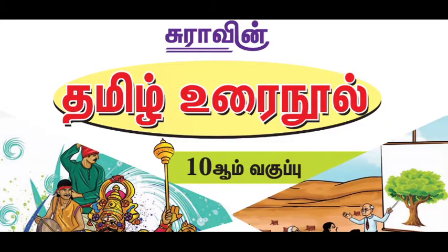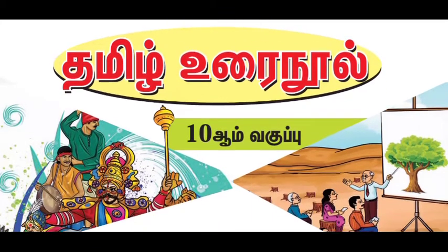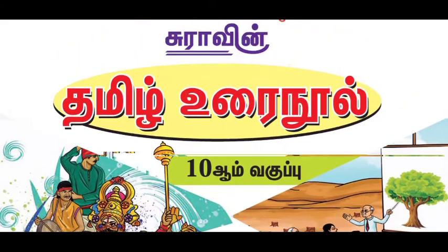Hello friends, welcome back to 5 Minutes Max. We are now looking at the 10th standard Tamil Surah Guide.